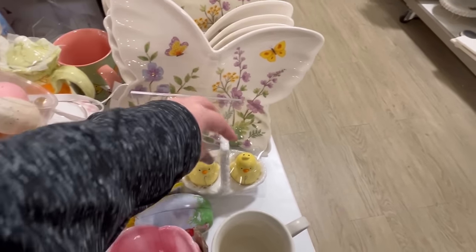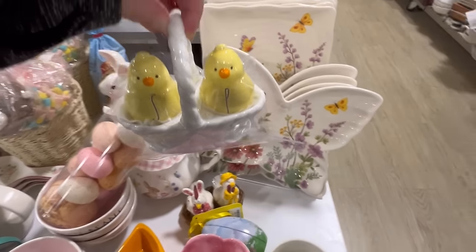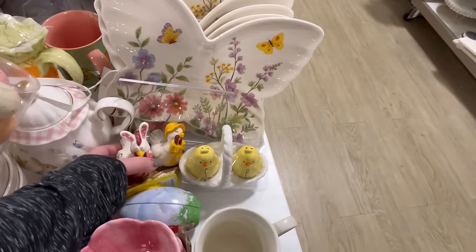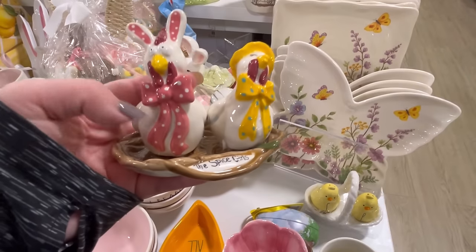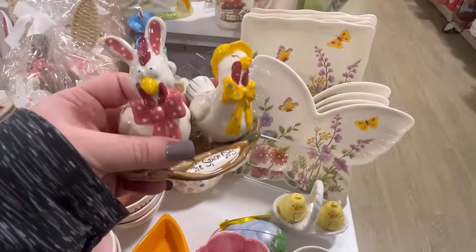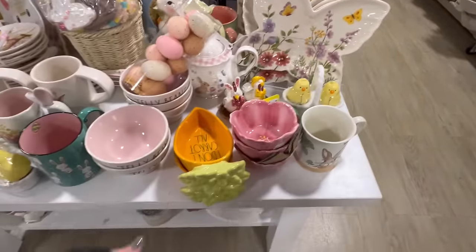I love this butterfly plate — it's just gorgeous. They also have a salt and pepper shaker. This one was so cute; to me it looks like a Blue Sky piece but I cannot tell. They're called the Spice Girls and they are a little salt and pepper shaker for $12.99. That is just precious — it kind of reminds me of the Blue Sky pieces.